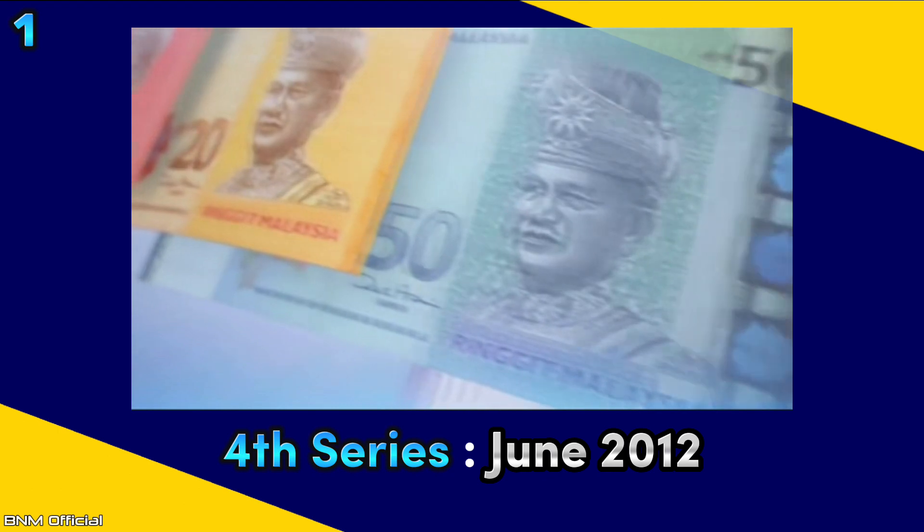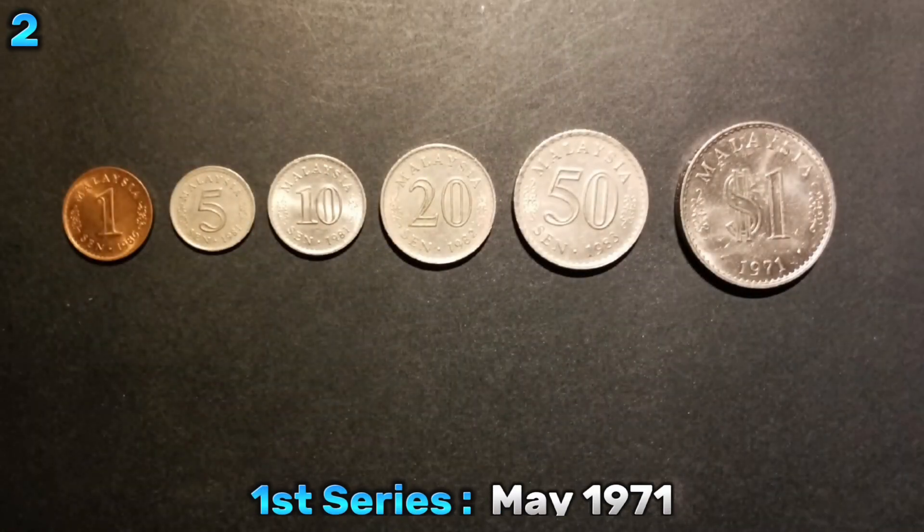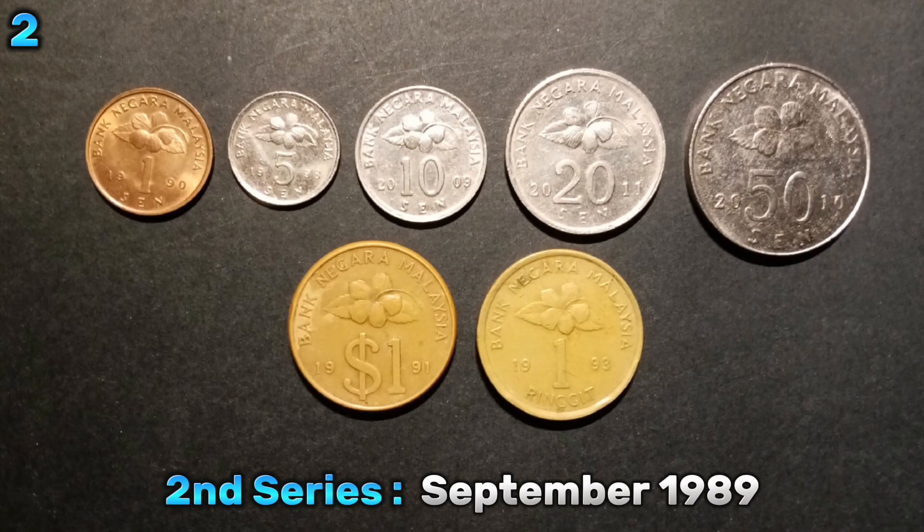Despite there being four banknote series, Malaysia only has three coin series. The first series was issued in May 1971. The second series in September 1989. And the third series in 2012.